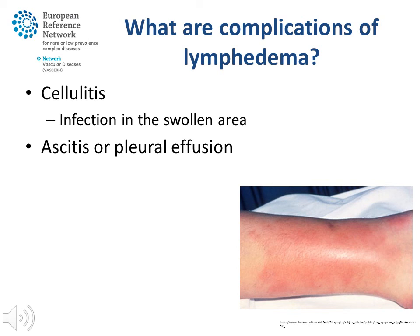What are complications of lymphoedema? Cellulitis is an infection in a swollen area. It can make a patient feel very unwell, with fever, vomiting and pain in the affected limb. The affected area can become warm and red. Rapid medical consultation is important. In case of cellulitis, antibiotics will be prescribed.